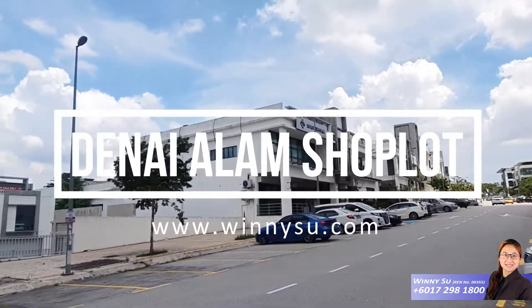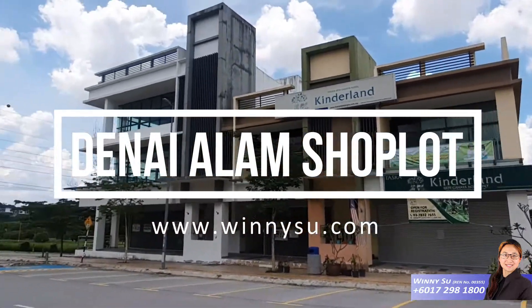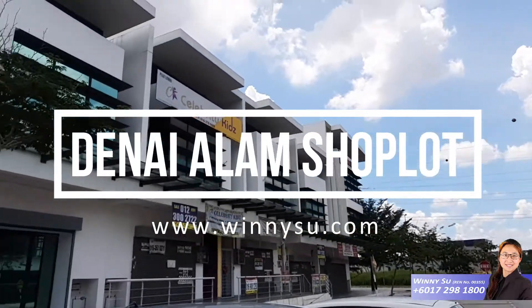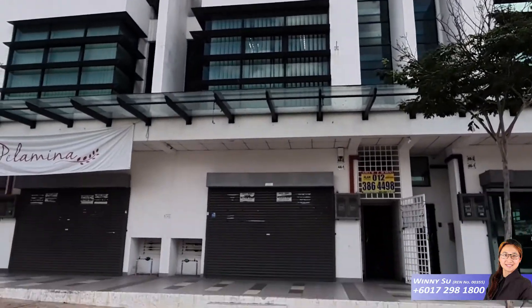Hi everyone, this is Nite Alam. The shop lot is so new. I'm going to introduce to you this worth-to-rent unit. Let's go in.